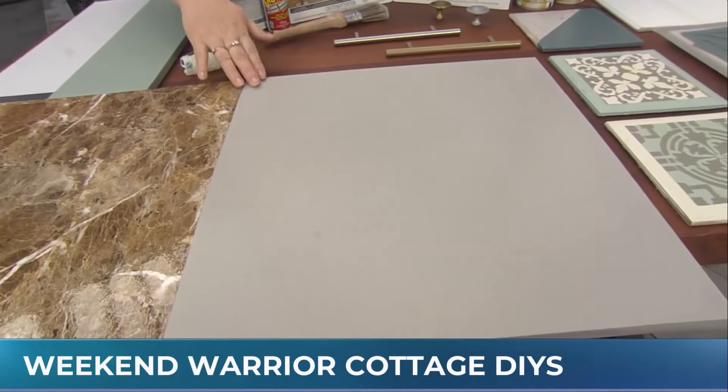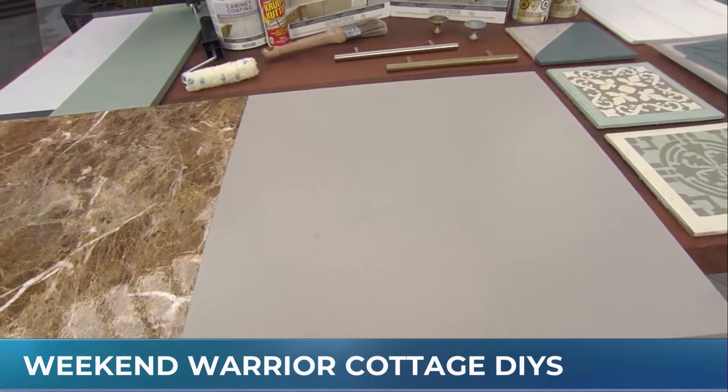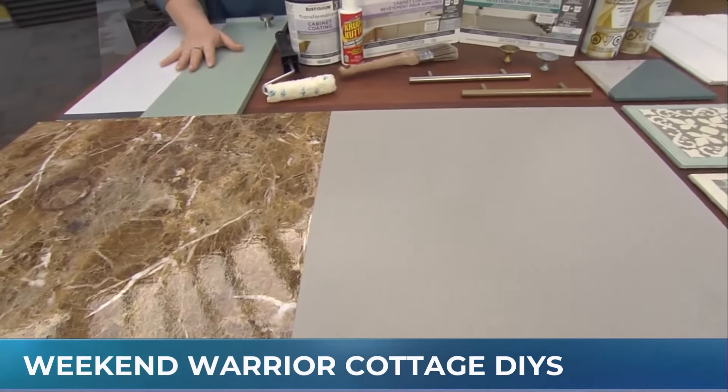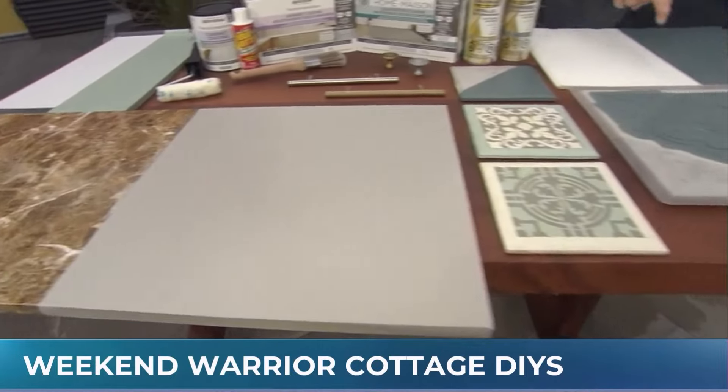This is key — getting the right product for your project, something that will wear for a very long time. There are a lot of color options. I just did this color and finish in my laundry room over an '80s style laminate countertop — night and day difference in a day. Let's talk about tiles.